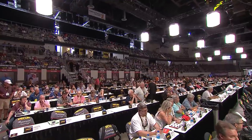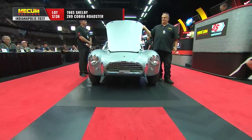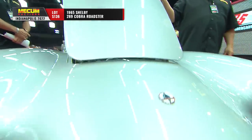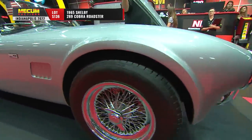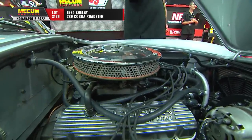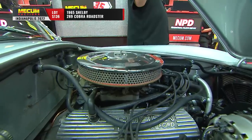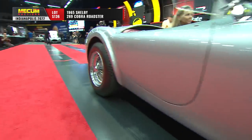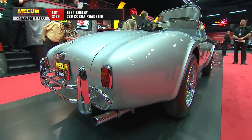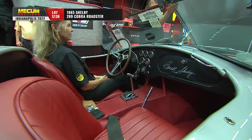We have an absolutely incredible lineup of collector cars, and it'll start off in a very significant way with a 1965 Shelby 289 Cobra Roadster — all selling at no reserve. Automatic transmission makes this one a bit distinctive. 289 cubic inches, the hot little small block. That's factory-correct silver mink, only one of 43 small block Cobras finished in that color, with a red leather interior. Carroll Shelby signed the dashboard.